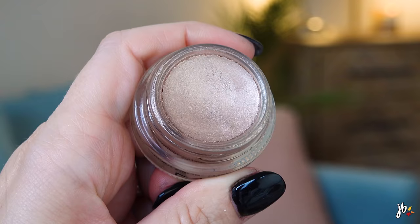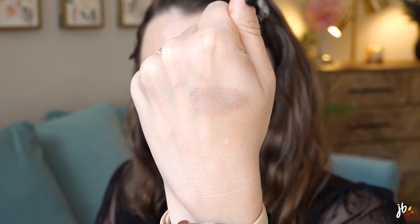This one is from MAC — it's their paint pot in Vintage Selection. Every time I swatch it, I'm like, yes! There's a reason I bought it. These are their cream shadows, they've been around forever. I really like some of the more matte shades close to my skin tone, like Painterly, which I use as an eye primer. But this shade — I feel like it's too close to my skin tone. The shimmer is there, but it's so slight that it's not obvious, so I never end up reaching for it.